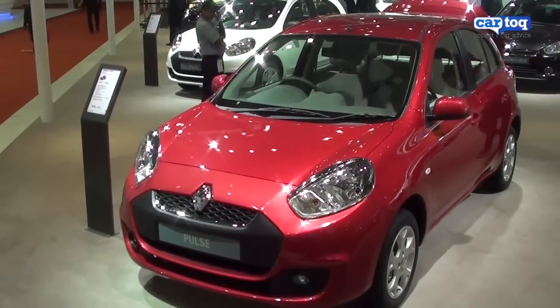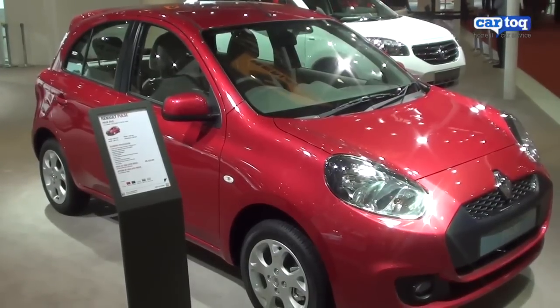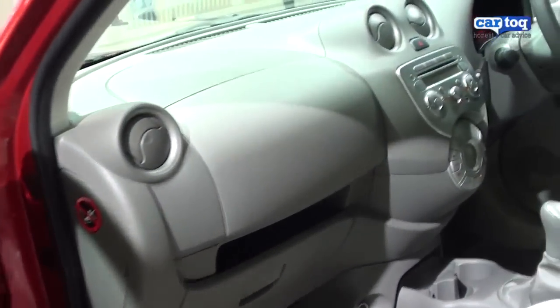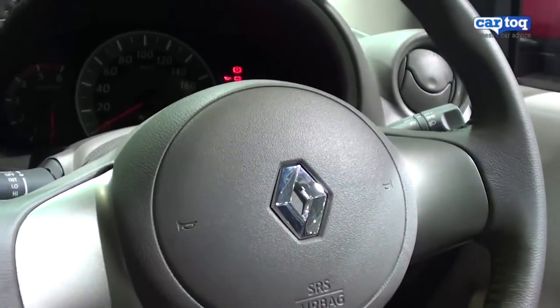Under the skin it's exactly the same as a Nissan Micra diesel. It's priced almost exactly similar to the Micra diesel, just about a few thousand rupees more. The interiors are exactly the same, with all variants supporting a driver's airbag and an optional passenger airbag.